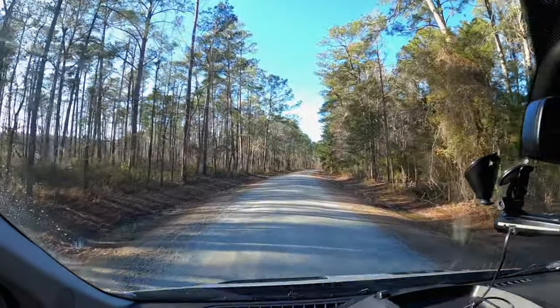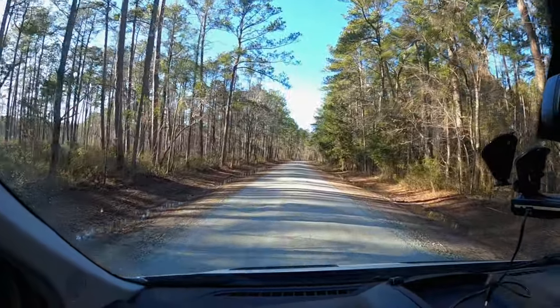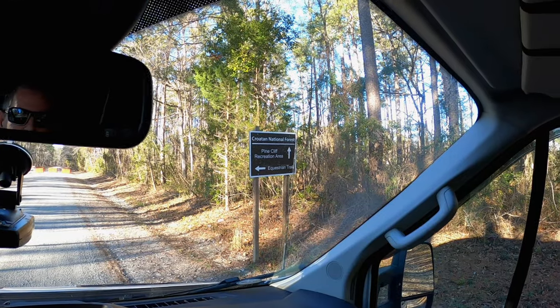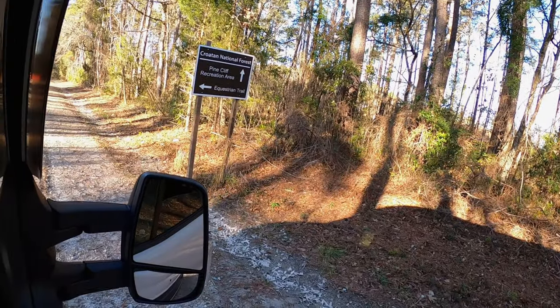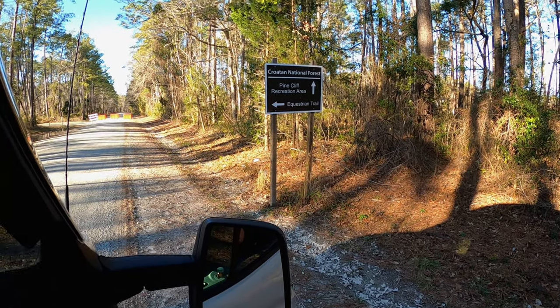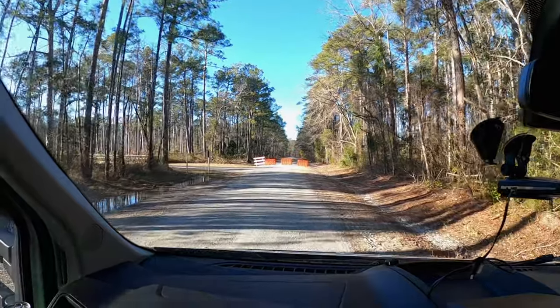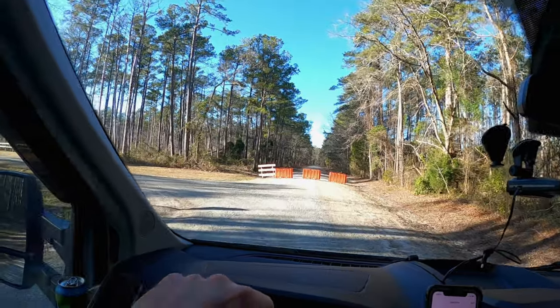Now we're driving on the north side of the Croatan National Forest and this is the Pine Cliff recreational area. Looks like the road's closed though.